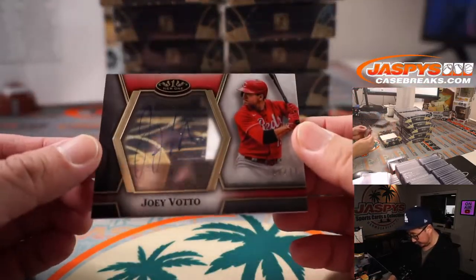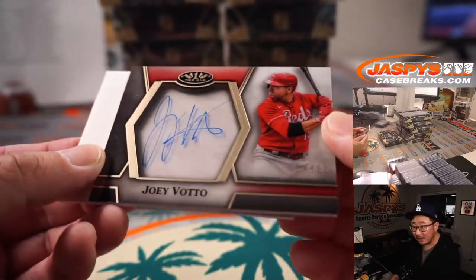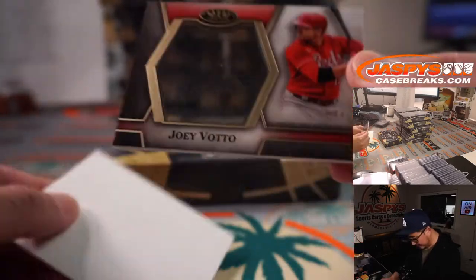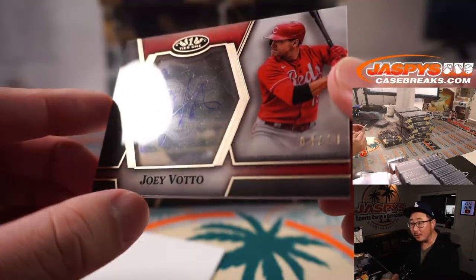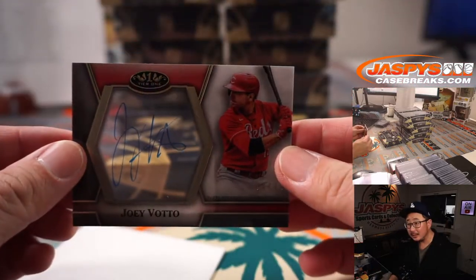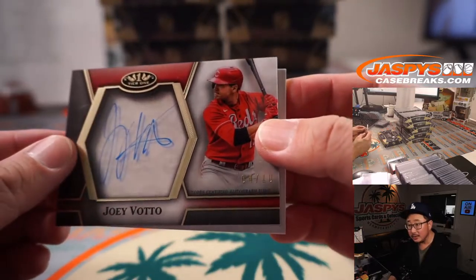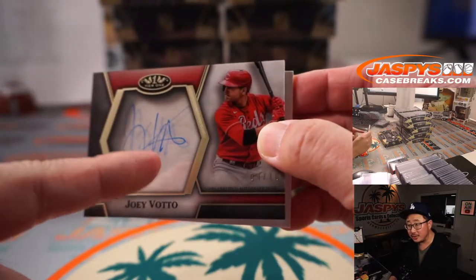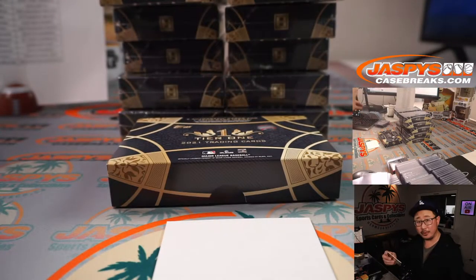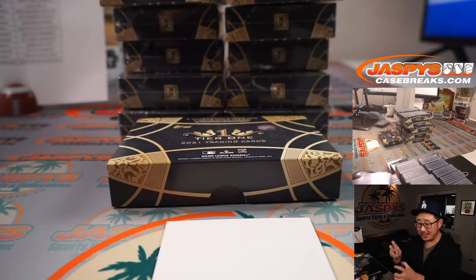And another autograph — Joey Votto. Nice. It's kind of hard to see here, but if you look carefully, there's the Reds logo printed in the background. Those shadows right there are actually the Reds logo. It's actually a cool look — I'm sure this looks awesome in person. Four out of ten — Reds — Jeremy Razor with that.